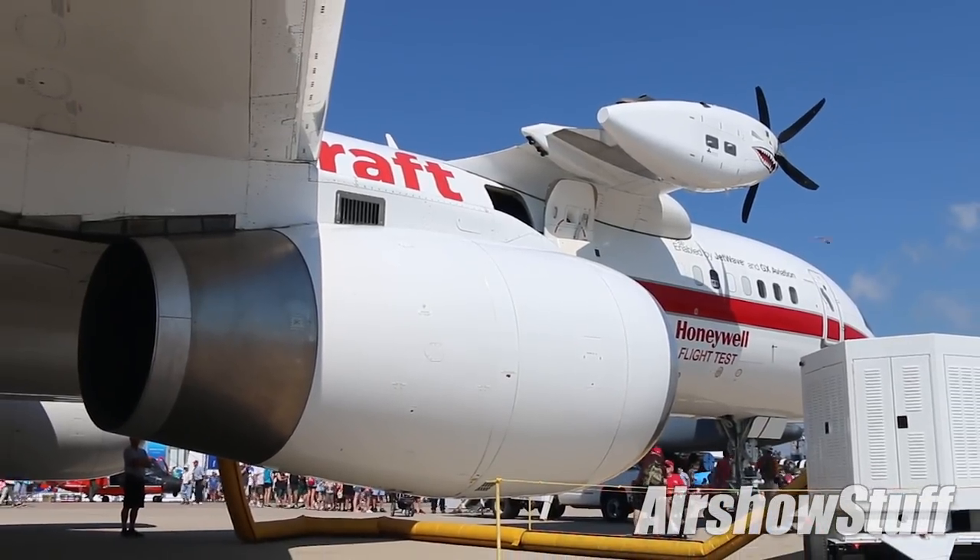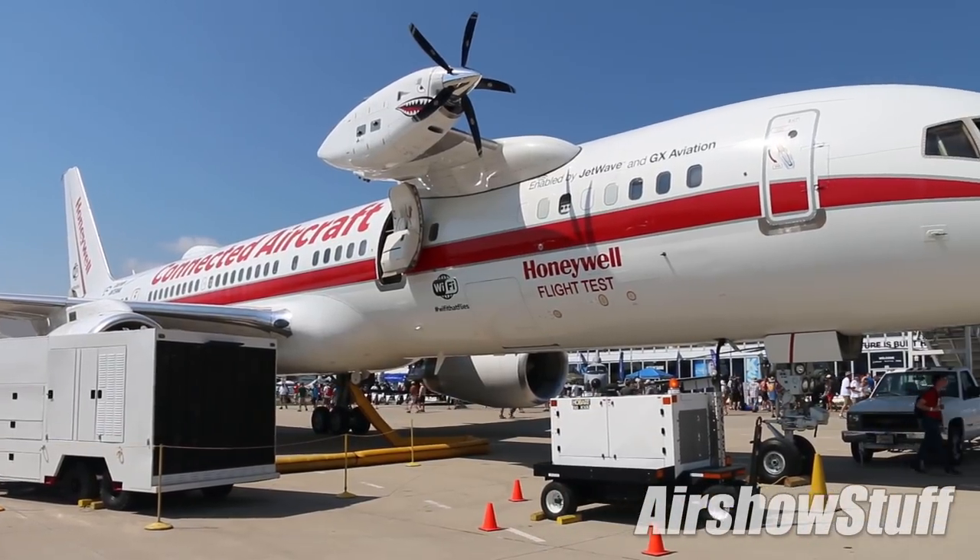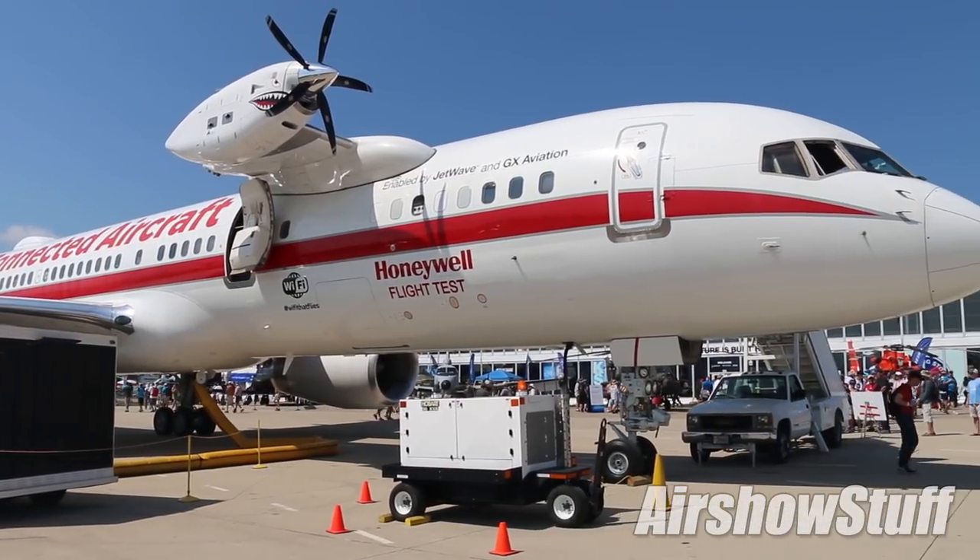We're kind of like Honeywell's first customer. We're going to beat them up and make sure that they're robust and ready for consumption by the regular consumer, by airlines, Boeing, or whoever might be purchasing the products.